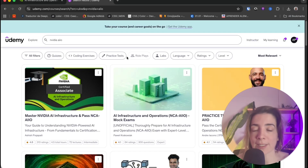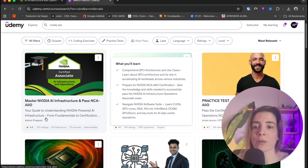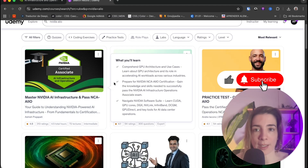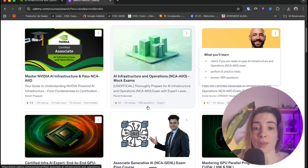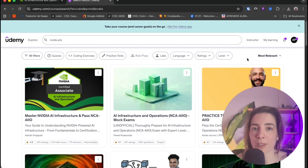I used Udemy to prepare and started with a course called 'Master NVIDIA AI Infrastructure and Pass the NCA AIIO,' which is 4.5 hours long and covers all the exam topics and theory. Once I finished it, I also did two practice exam courses — one with 300 questions and another from Andrea Kono with 250 questions. After doing these courses, you should be ready to pass on your first try. You need a 70% to pass.